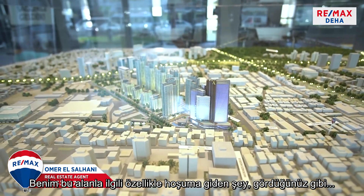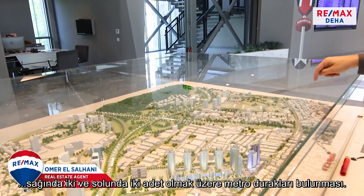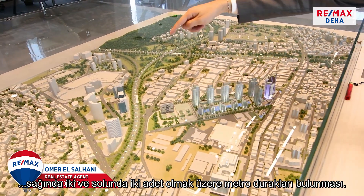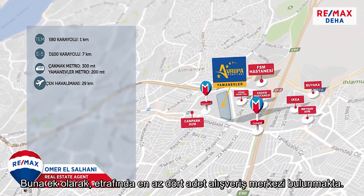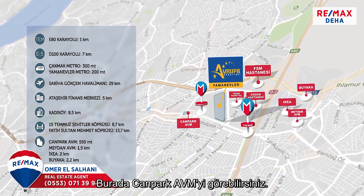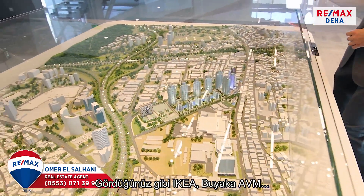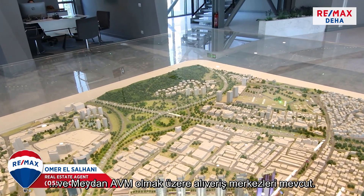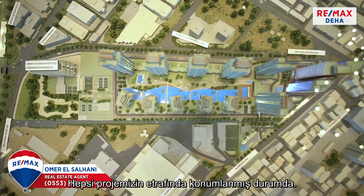What I like about this area especially is the presence of two metro stops — one to the right and one to the left. On top of that, around it you have at least four malls. You can see here John Park Avenue. I'm going to use the laser to indicate it. We have IKEA, we have Buyuk Avenue, we have Meydan Avenue. These are all malls surrounding our project.